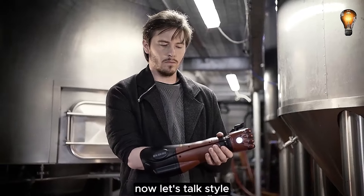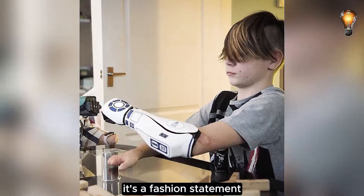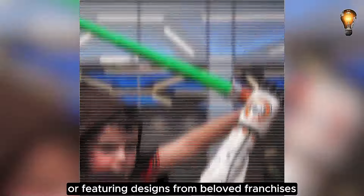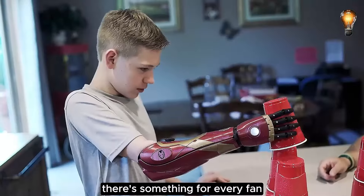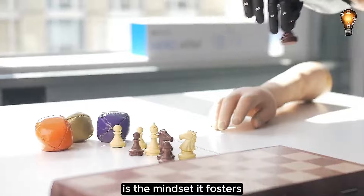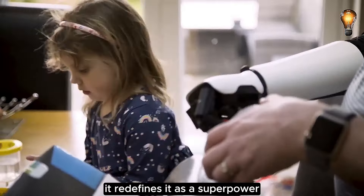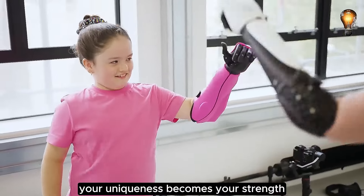This prosthesis isn't just functional — it's a fashion statement. With customizable covers inspired by iconic games like Metal Gear Solid, or featuring designs from beloved franchises like Star Wars and Marvel, there's something for every fan. But perhaps the most empowering aspect of this technological marvel is the mindset it fosters: rather than seeing a limb difference as a limitation, it redefines it as a superpower. From this point forward, your uniqueness becomes your strength.